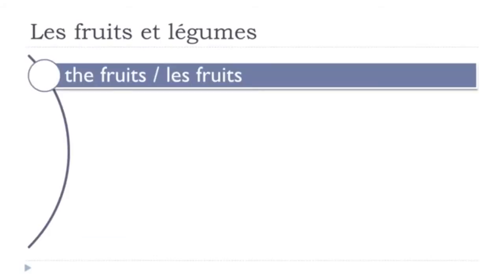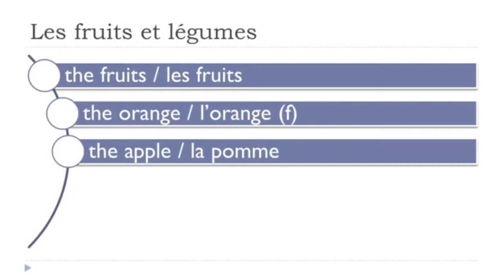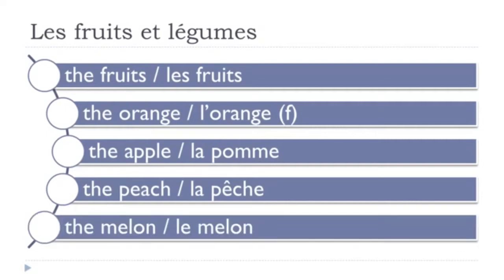Les fruits. L'orange — I put a little 'f' to indicate that it's feminine. L'orange. La pomme. La pêche. Le melon. Let's review: l'orange, la pomme, la pêche, le melon.